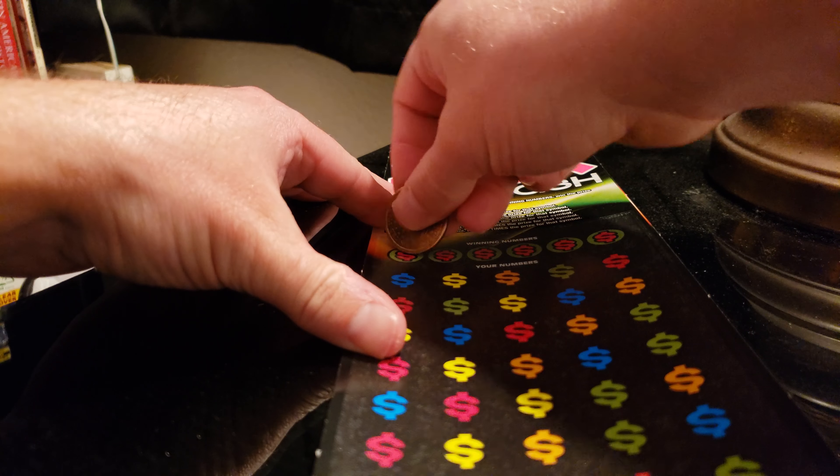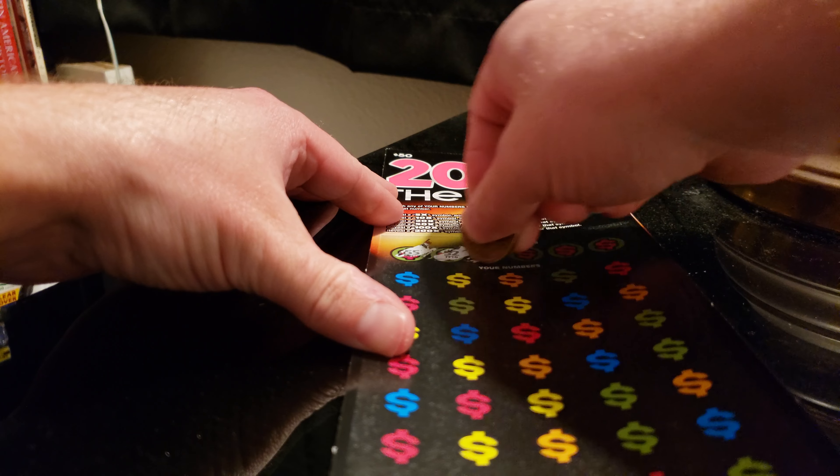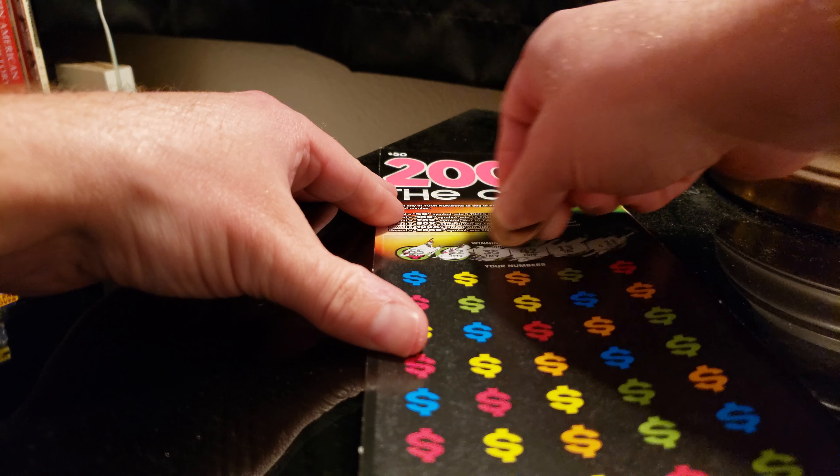I'm going to go kind of slow because there are quite a bit of numbers on here, and I really prefer not to miss out on a win or something like this.